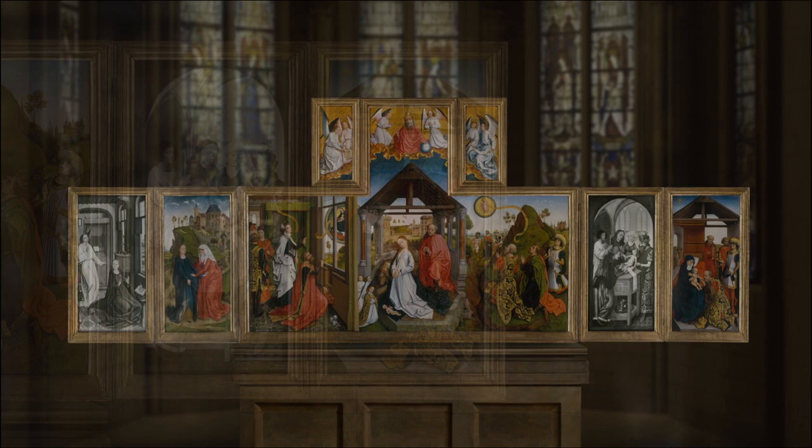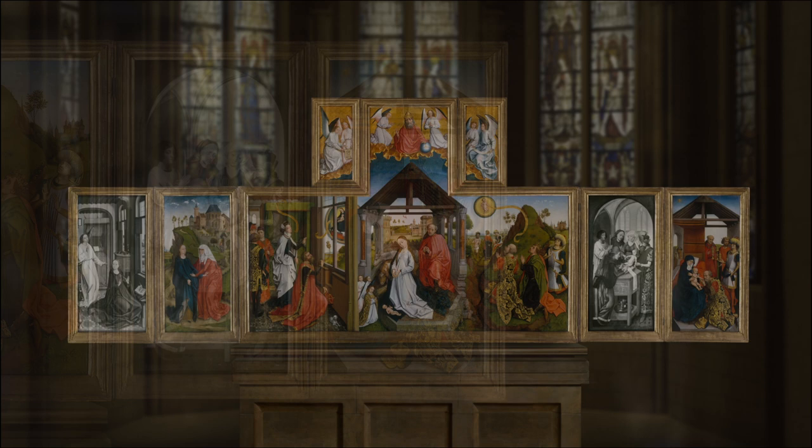Imagine how this brightly colored cinematic sequence might have looked to people in the 1400s. It surely would have been one of the most spectacular images they had ever seen.